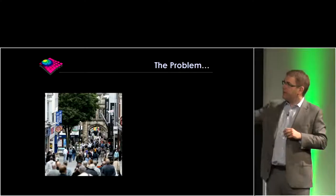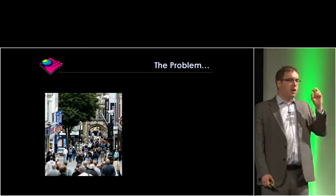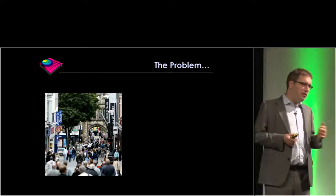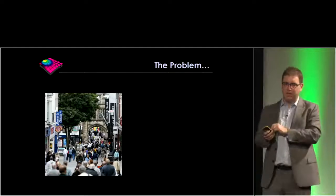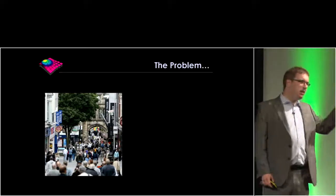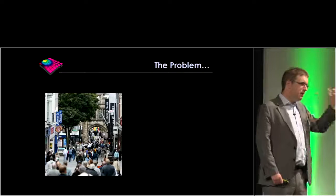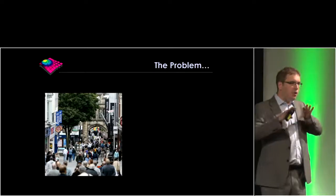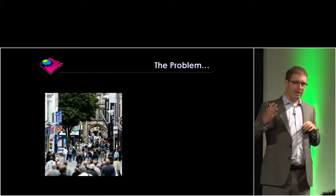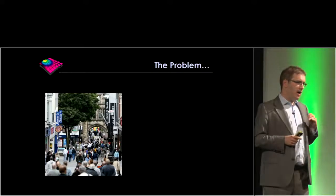Another problem we face is that OCT is increasingly being used in opticians on the high street — Specsavers, Costco, Vision Express, Boots — where people are offered an OCT scan when they visit for an eye check. Overall, that's a good thing if it enables earlier detection of disease. However, it leads to a large number of false positive referrals to hospital services within the NHS. The analogy is: imagine if every GP was given an MRI scanner to use on every patient who came in with a cough, without training on how to interpret the scans, and they referred every patient into the NHS.